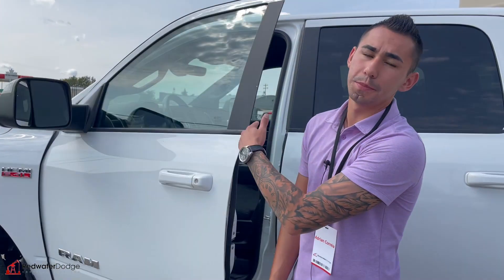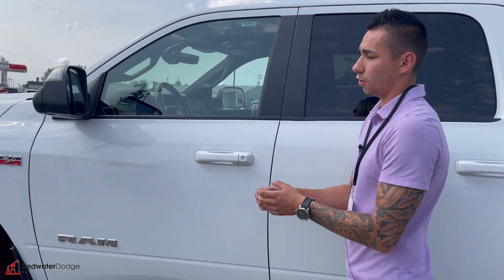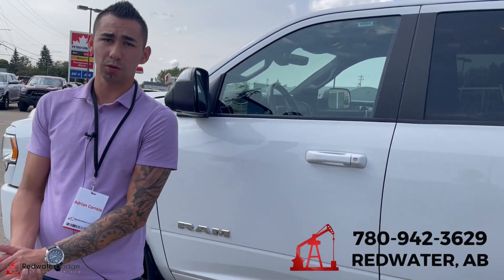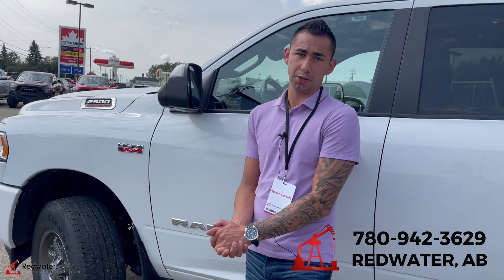And only 69,000 kilometers — super, super low guys. This truck is sweet, very nice options and nice package, so give me a shout at 780-942-3629.